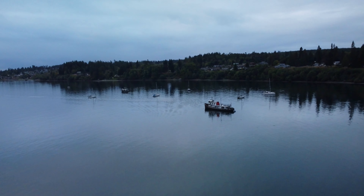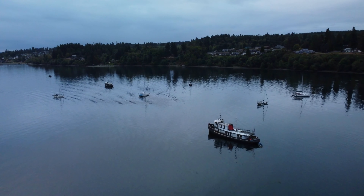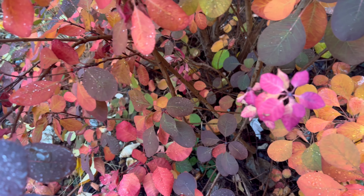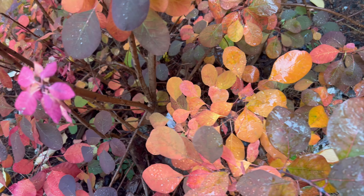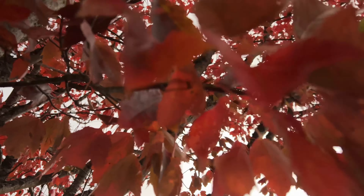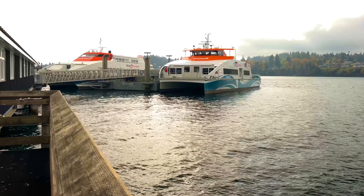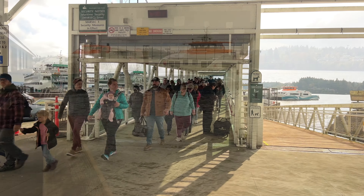Her ferry was running late and I had my drone with me, so I decided to fly it out here. I feel like this tugboat's been here forever — I've been picking Gina up for almost four years and every time I come here, there it sits. I wanted to make sure I got some fall colors into this video, it is October. These ferries take foot passengers over to downtown Seattle from Kingston, Washington — the ride takes about 40 minutes.